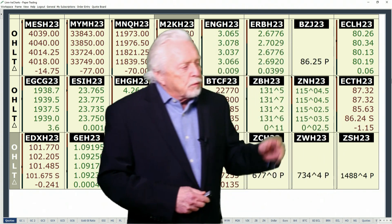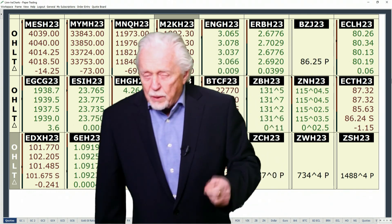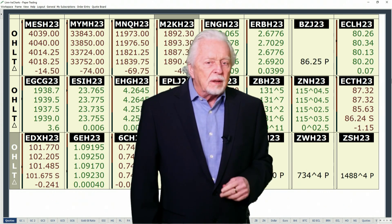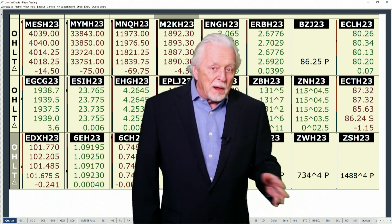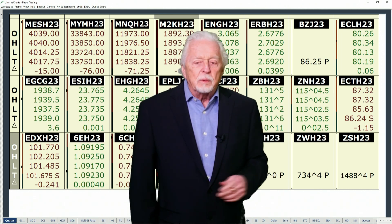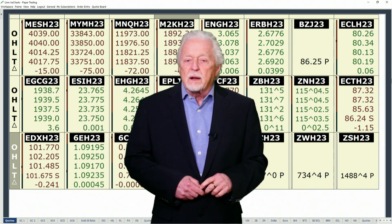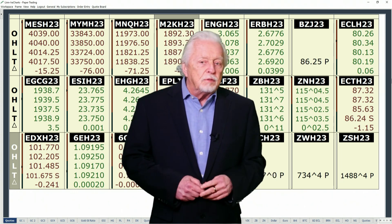When we step over to the energies, they're getting a bounce. NatGas keeps getting disappointments — it tried to rally hard today, but the Freeport refinery and the export area for NatGas keeps getting pushed back. Now it's February. The market was looking forward to it being right about now, and that weighed on the market. But it's coming — they just need to get the certification. Once that happens, there'll be more demand as it moves into the export market, which would account for about 16% of our exports once fully operational.